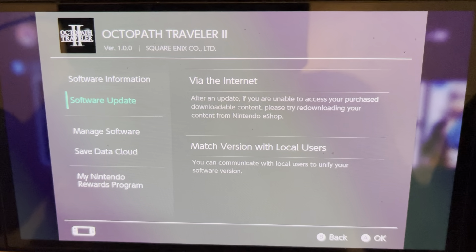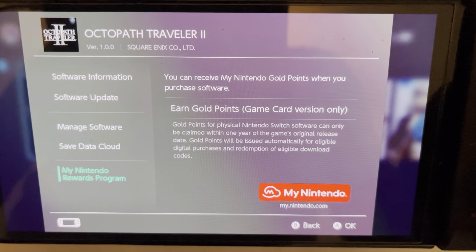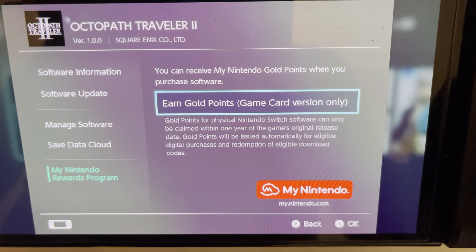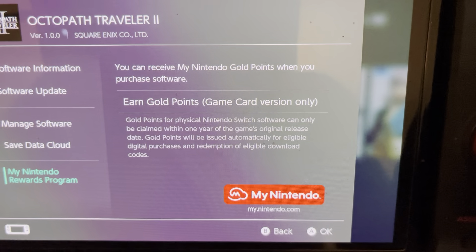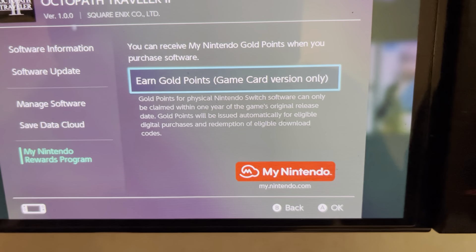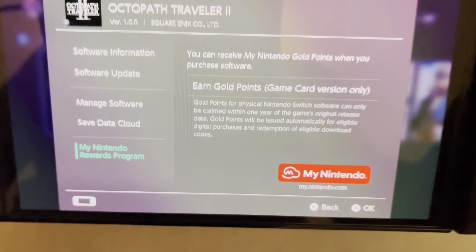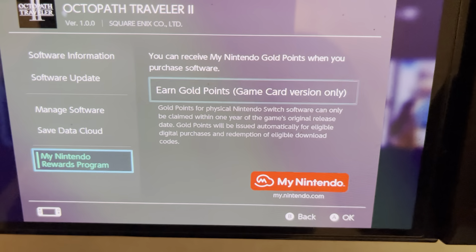Let me go ahead and see if there are any day one updates. There is something. Let's check what the gold coins look like — I want to see if I can get gold coins on a Japanese account. Going forward, you can get 78. I believe Octopath 2 is also on PlayStation 4, 5, and PC. You can also get gold coins on a European account. It's always 60 for North America.